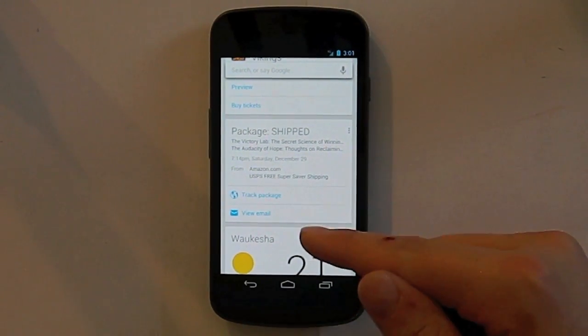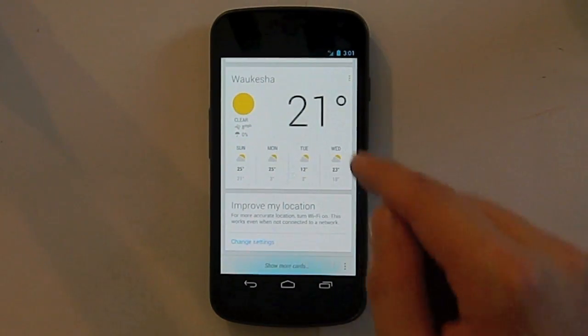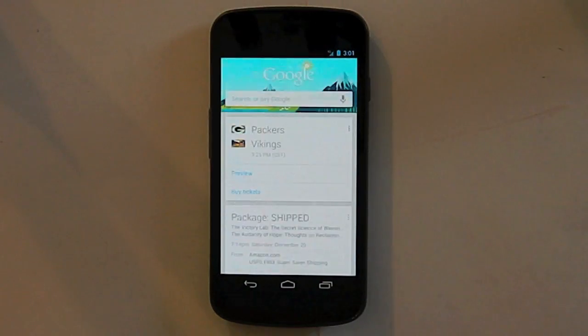Right here I click track package or I can just view the email. It shows me the weather where I am.